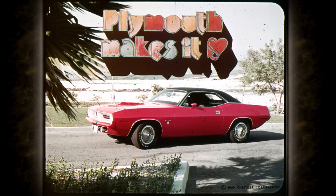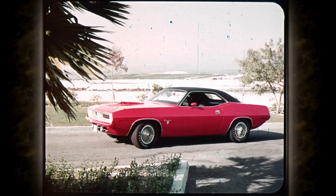New. Now. Barracuda. Here's what it's all about. Barracuda — for the moving generation.